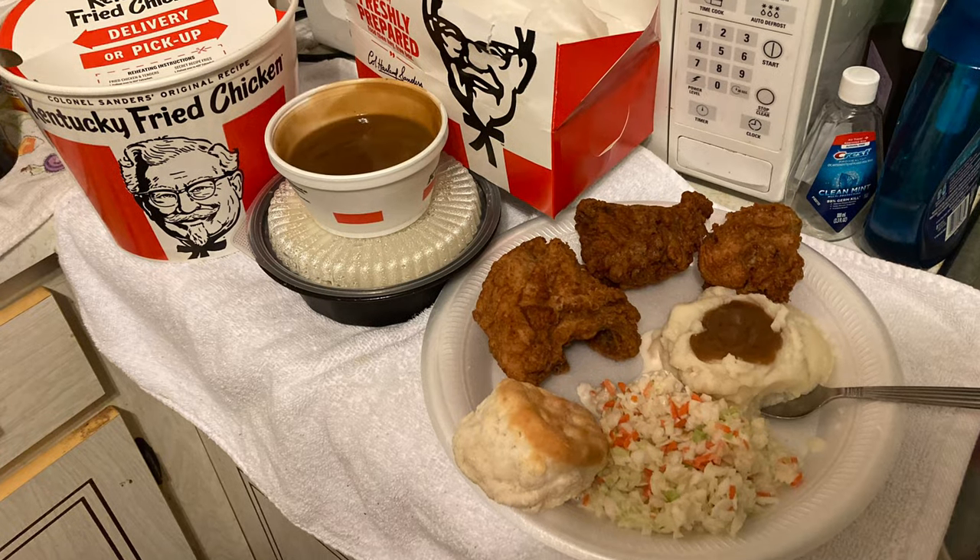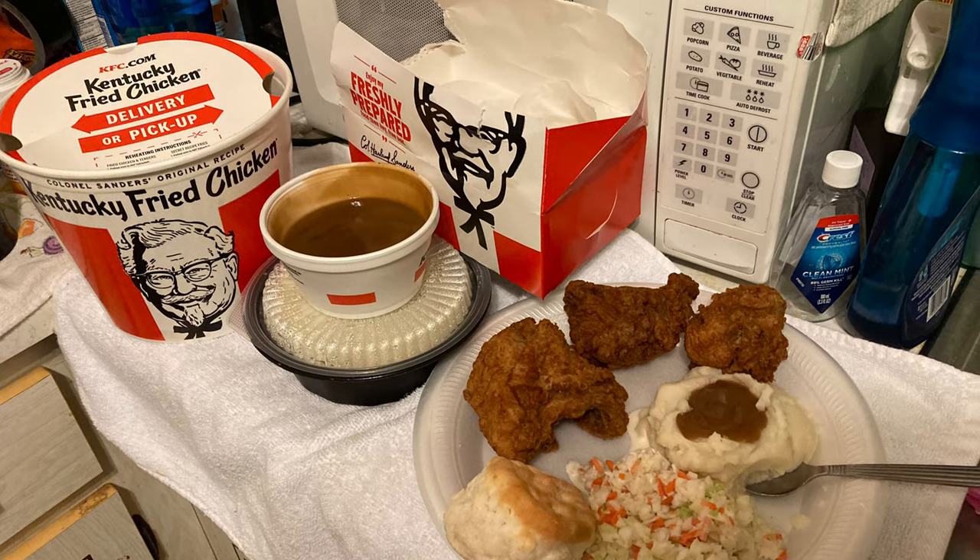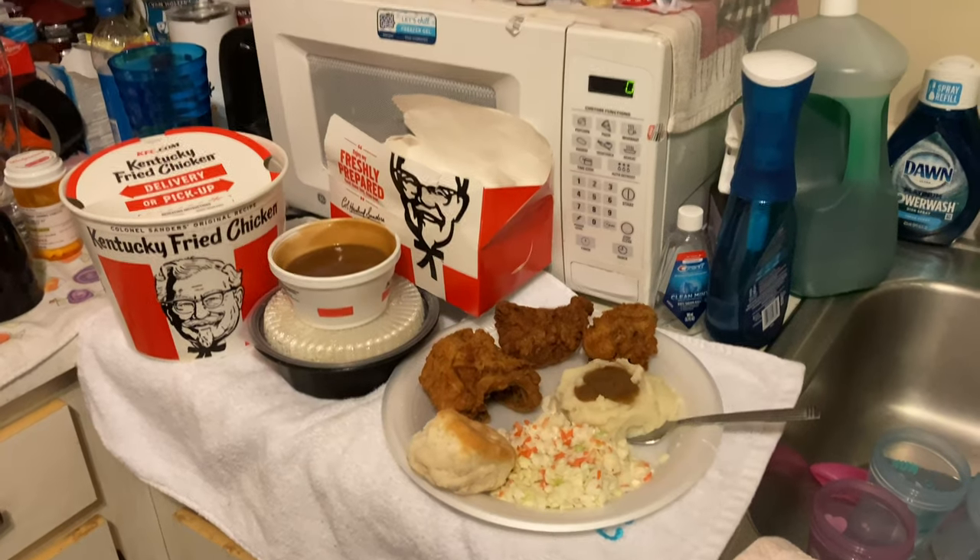All right, it's time to eat chicken. I'm not railing out tonight.